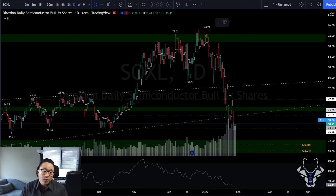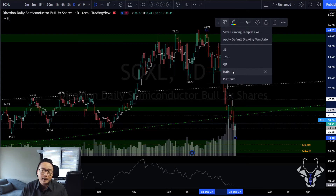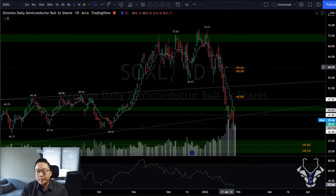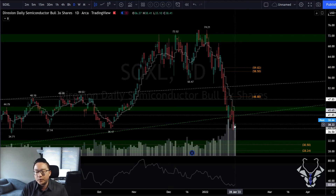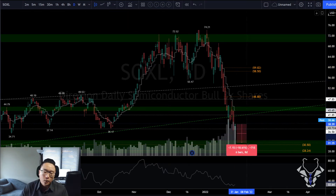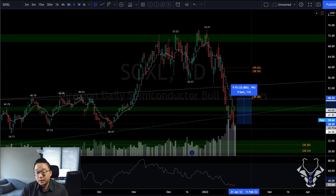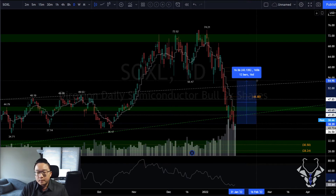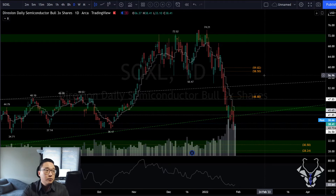If this is just a bounce, the 0.382 target would bring us to $48.80, lining up with previous resistance. The risk/reward entering on today's close: roughly 20% risk, roughly 25% reward — about 1-to-1. Not bad. The 0.5 upper trend line on SOXL is another reversal signal — hammer confirmed.